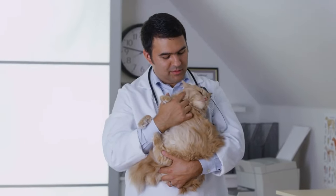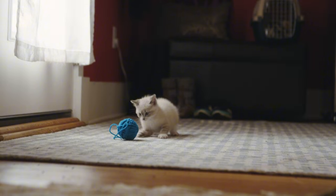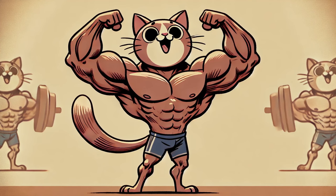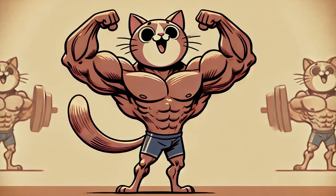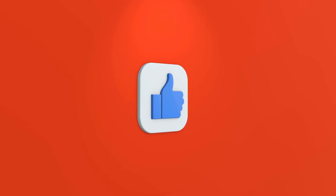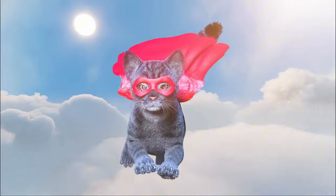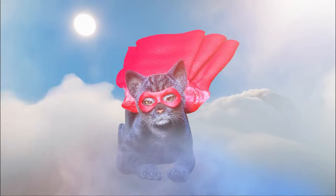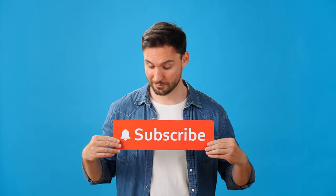And there you have it, fellow feline fans — ten game-changing tips that'll have your senior cat feeling like a kitten. Remember, age is just a number, and with these tricks up your sleeve, your older kitty will be living their best life yet. If this video made your whiskers twitch with excitement, don't forget to smash that like button, leave a comment with your own golden years cat hacks, and subscribe for more perfect pet tips. Remember: old cats rule.